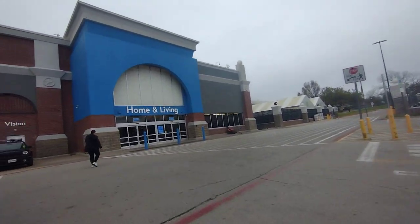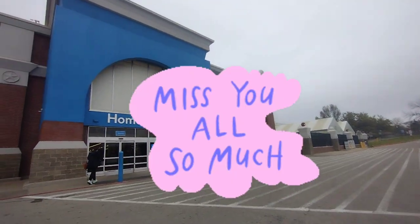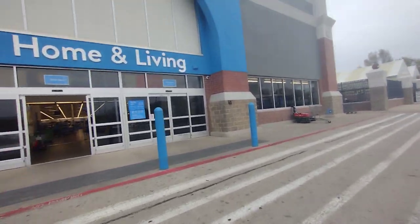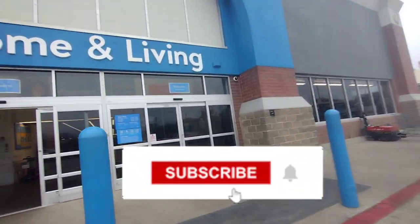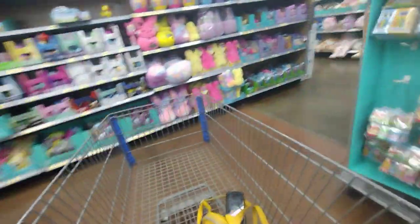Hey guys, welcome back to my channel! Today is Tuesday — I have not been recording because the kids were on spring break, but I am so excited to be back at Walmart and record a video for you guys. I want to record at different places, not just Walmart, but we'll see. Let's go ahead and head to the clearance section.